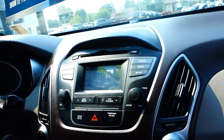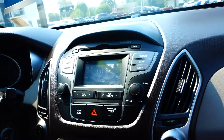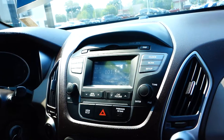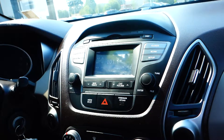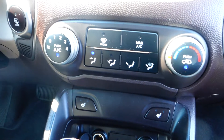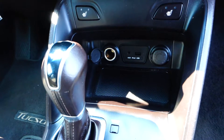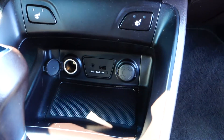AM/FM and CD Bluetooth with auxiliary and USB. AC heater controls, plus USB, auxiliary, and two 12-volt hookups in the middle console.